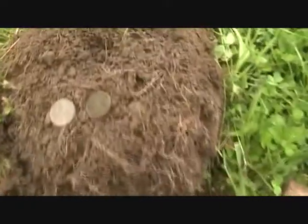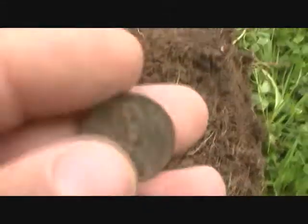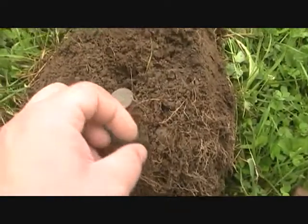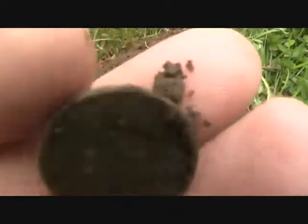Struck a nice little spill. Got this early date wheat and an Indian.